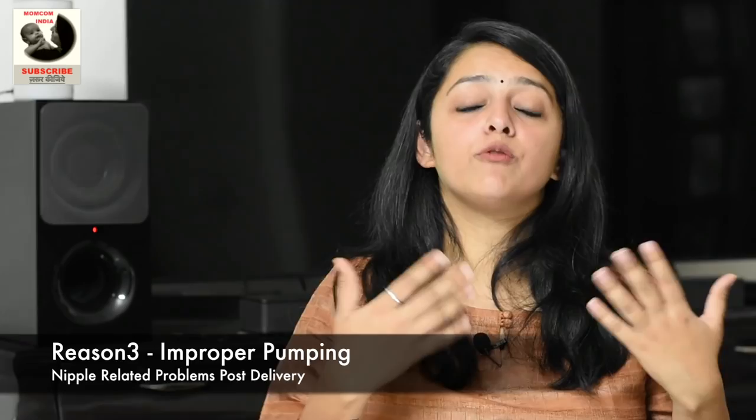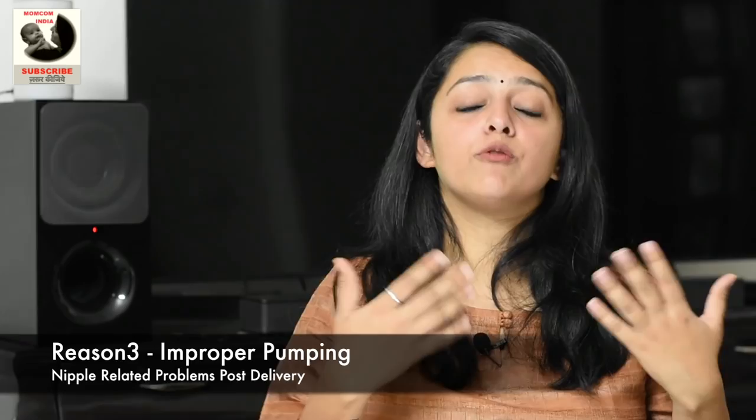The third problem is improper pumping. If you are a working mother or using a breast pump to bottle-feed your baby, ensure that you are using the pump in the right manner. If only the nipple is going into the pump and you continue to pump manually or with an electric pump, the nipple will become sore. Ensure that both the areola and the nipple are getting into the pump — the size of the pump should be appropriate and the position should be correct.